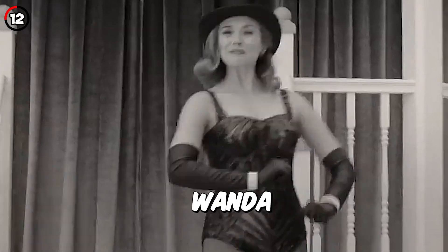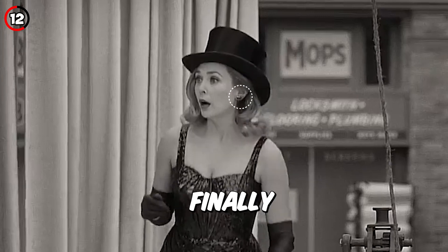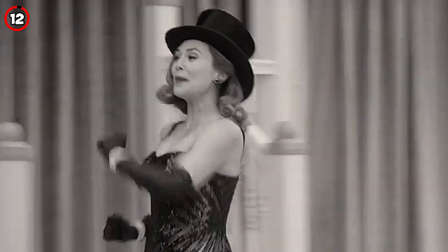Fact 12: During the magic show, Wanda is first seen with earrings, then without, and finally with them again, without any indication of her taking them off or putting them on.